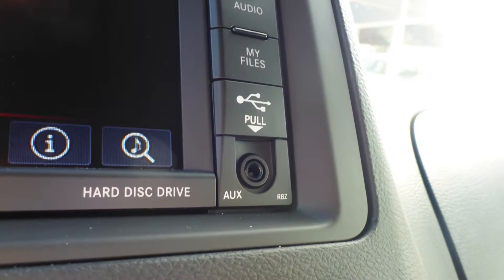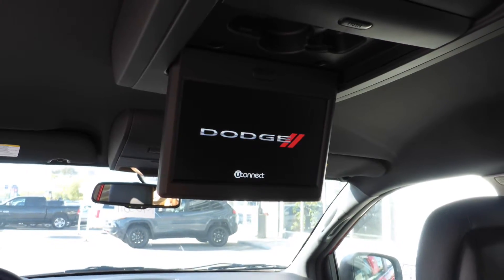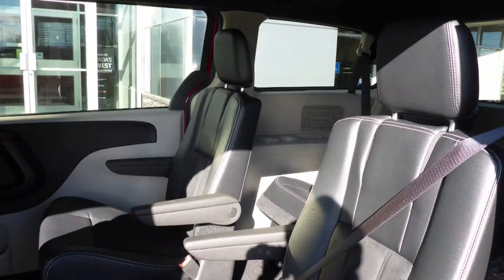Additional features include an MP3 input jack, a USB port, two 12-volt power outlets, a rear entertainment screen, and six speakers. The interior features all leather seating with premium stitching and rear folding seats.